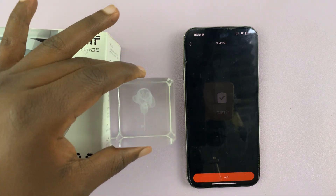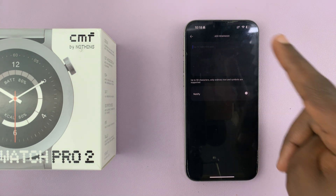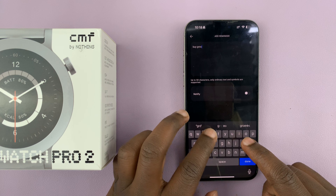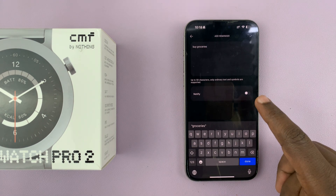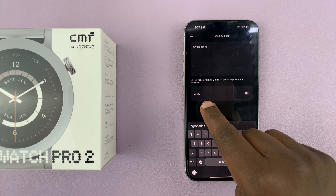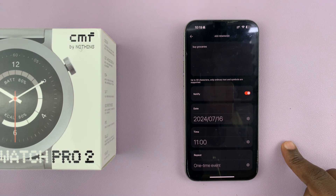Let's go ahead and set a reminder. Currently I don't have any reminders. To set one up, just tap on add and you can put in the context of your reminder — so let's say 'buy groceries.' Now, since I'm setting the reminder on my watch, I would like my watch to remind me, so enable notify because you want your watch to notify you of that reminder.